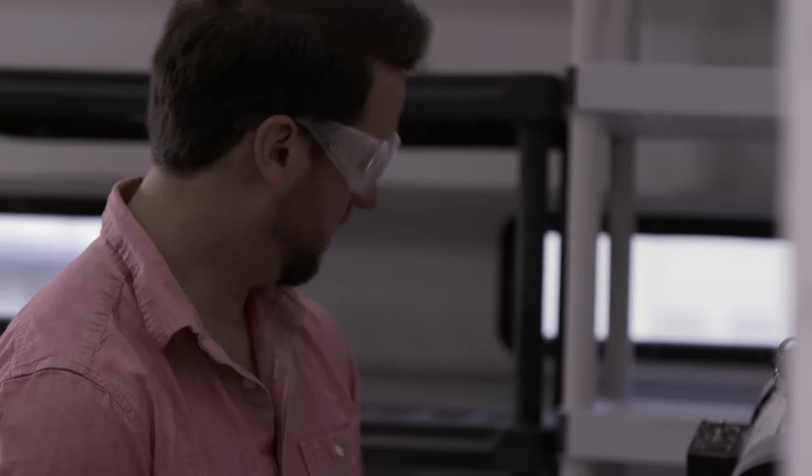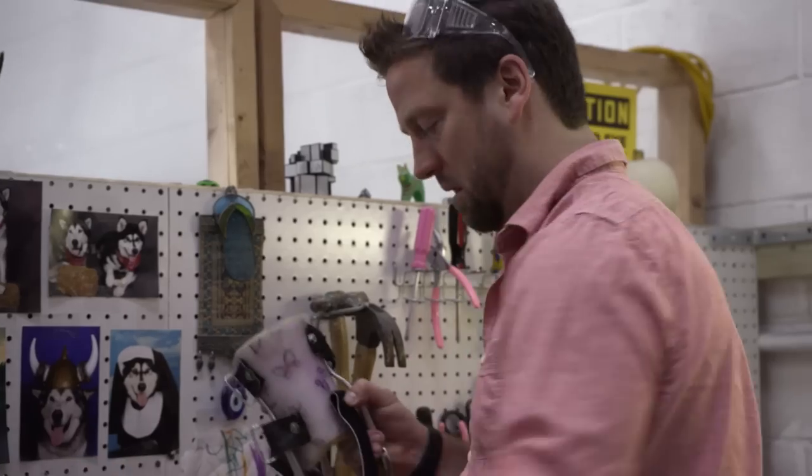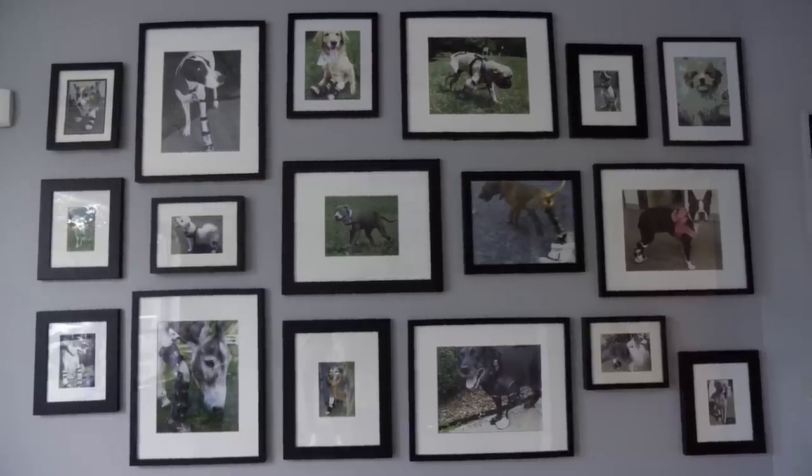Creating these devices would not be possible without plastics. They're cost-effective, easy to adjust and reshape, and durable enough to last the lifetime of each pet.